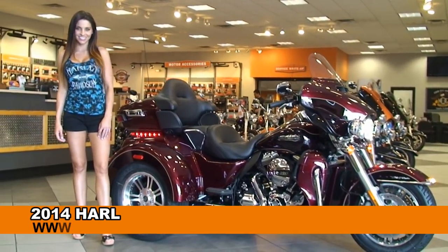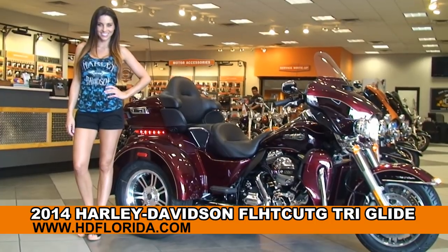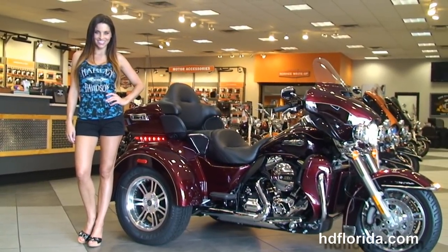Welcome everyone to the world famous Harley Davidson of Tampa. First of all I want everyone to say hello to Stevie, and next I want to show you this Top Flight brand new 2014 Tri-Glide Ultra.